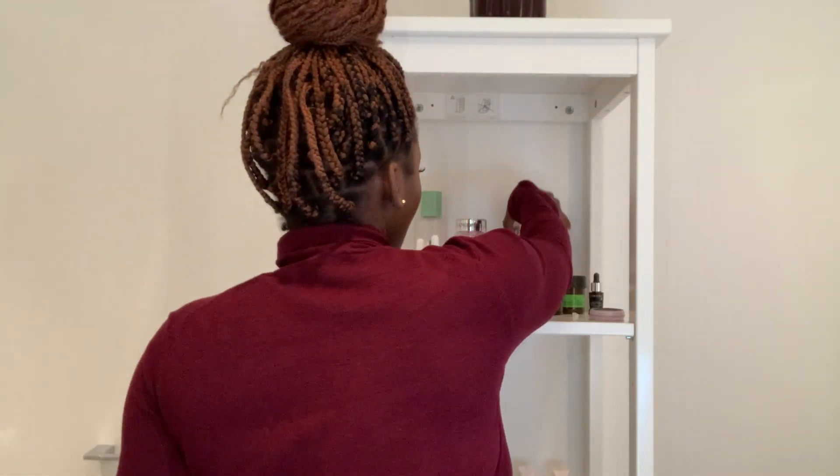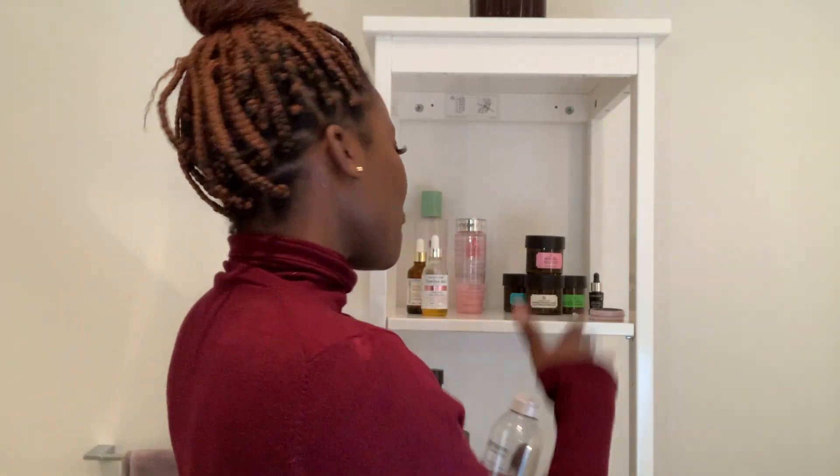First things first, let me introduce you to my setup. I know I'm still struggling with the setup, but just bear with me. As you can see, I have a nice setup here with the products that I use for my skincare. What happened is when I moved to Canada — and actually after visiting Uganda — I don't know what happened, but the weather change was really bad on my skin.